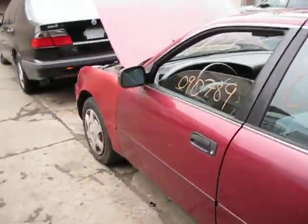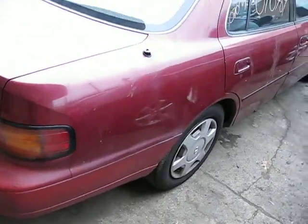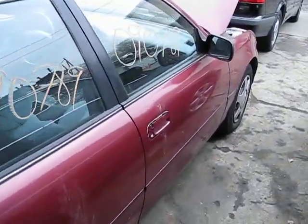The vehicle runs exceptionally well. It also has some good body parts. You can also visit us on the web at www.tomsforan.com. This concludes the video portion of our inventory. Thank you.